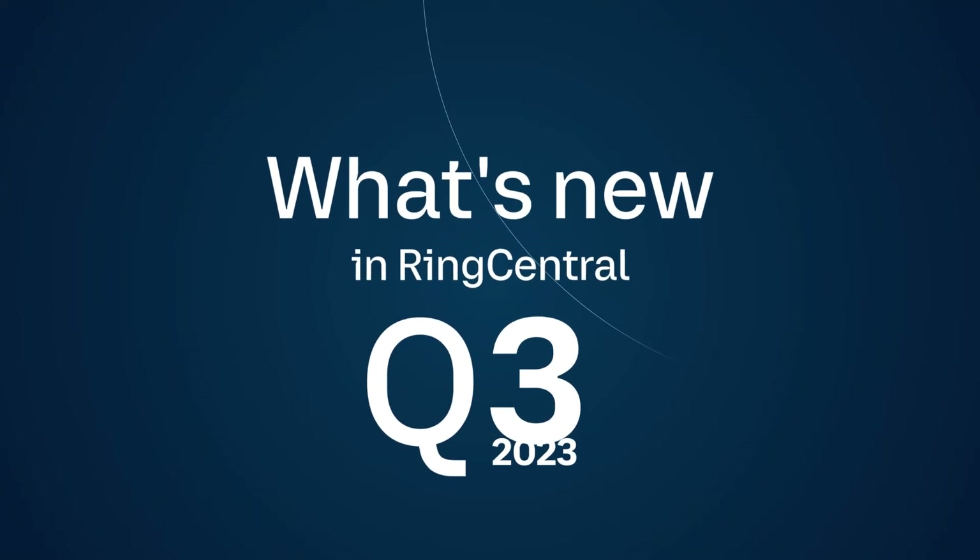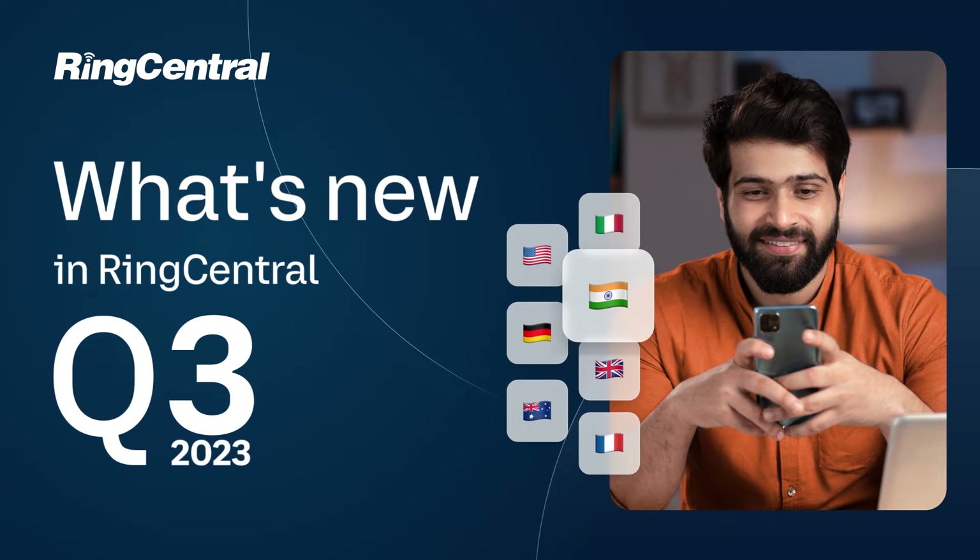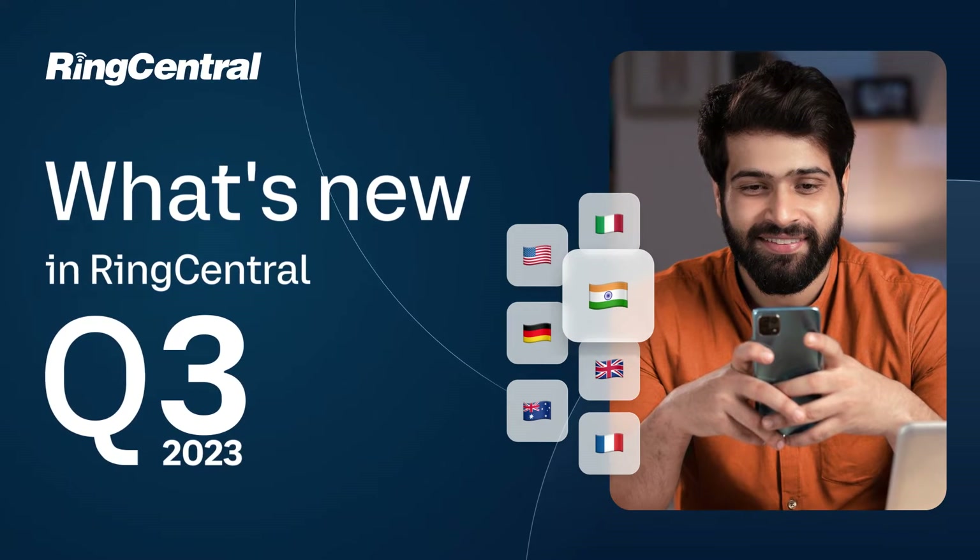Welcome back to our RingCentral Top Release Highlights Series. Let's dive into some of our latest RingCentral MVP product innovations for Q3.